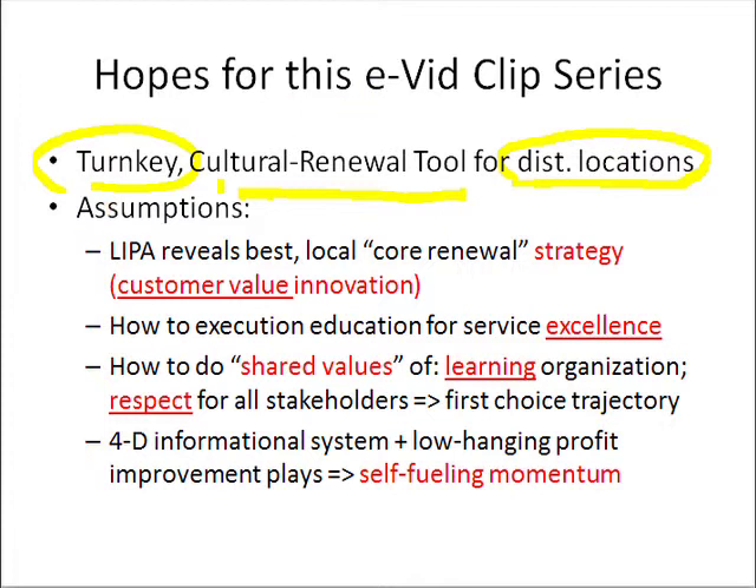A key assumption built into this whole video clip series is that with line-item profit analytics, we can very quickly zero in on each branch's local core renewal opportunities. This gives us a very specific focus strategy and a customer value innovation path.